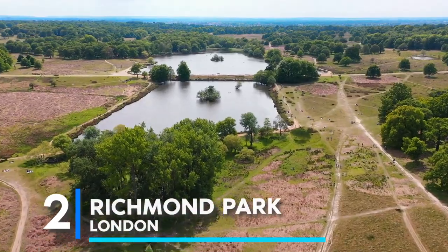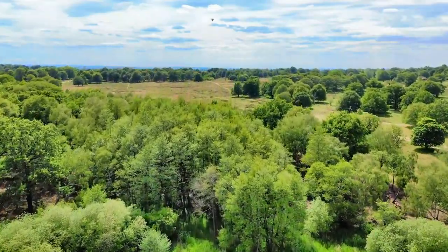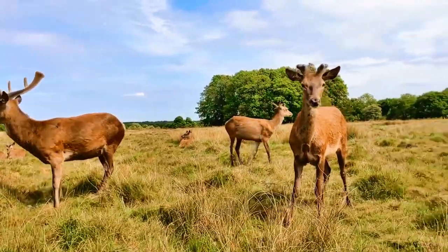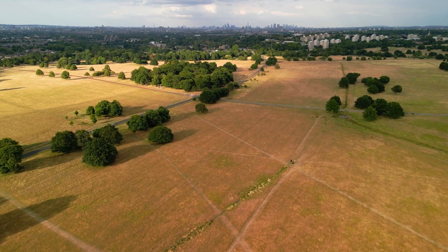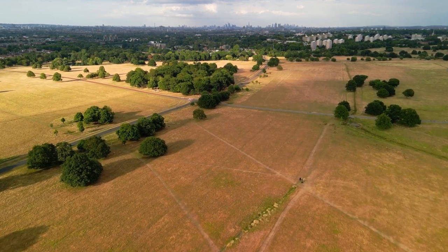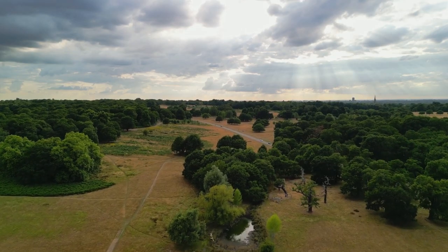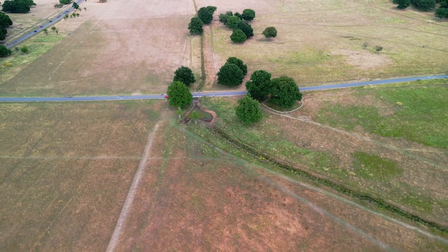Next at number 2 on the list is Richmond Park, London. Richmond Park is the largest royal park in London. Aside from great views of autumn trees, more than 600 red and fallow deer call the park home and are one of its main attractions. The best time to visit for fall foliage is from early to mid-November. With a sizeable 2,500 acres, you'll have lots of space to yourself, and bikers will surely enjoy the bike lanes available for outdoor adventures.